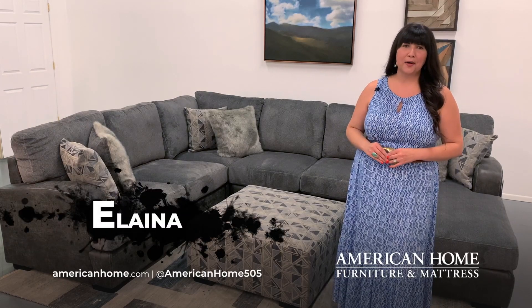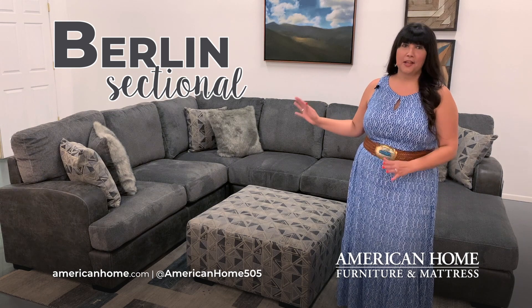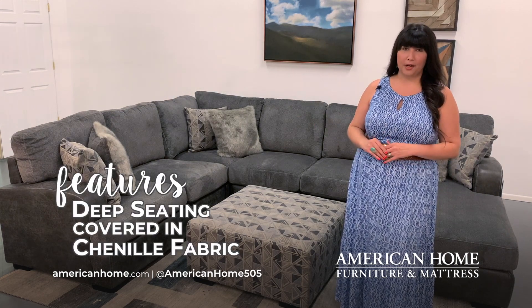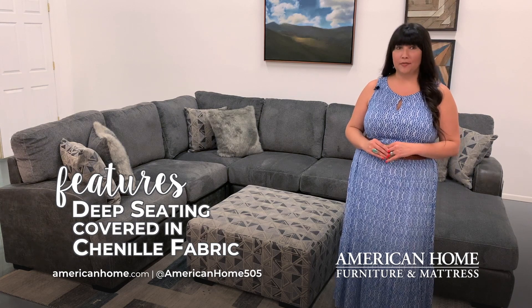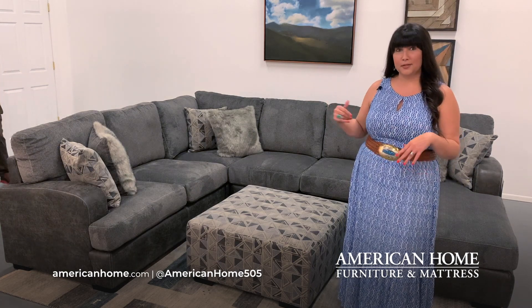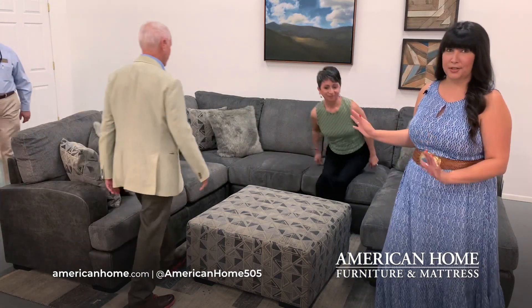Hello, I'm Elena with American Home Furniture and Mattress, and today we're talking about the Berlin sectional. The Berlin features deep seating covered in super soft chenille fabric, making it the perfect choice for the family that likes to snuggle up and watch movies together. Let's invite a few friends over and showcase just how many people can fit comfortably on this sectional.